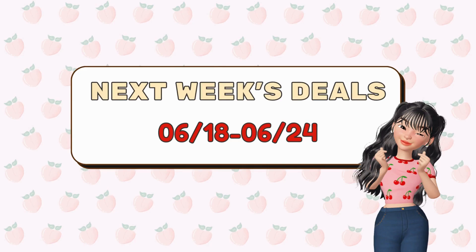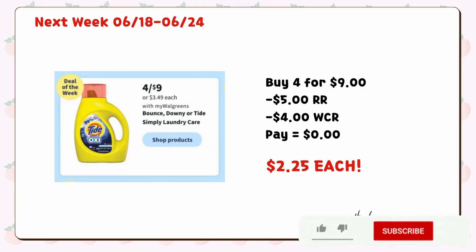For the last part of this video, here are a few deals for the upcoming week starting from June 18 to June 24. Bounce Dryer Sheets will be on promotion next week for $4.49. You can roll $5 register rewards — either store or manufacturer register rewards — and you can use $4 cash rewards, leaving you to pay just tax, making it just $2.25 each.